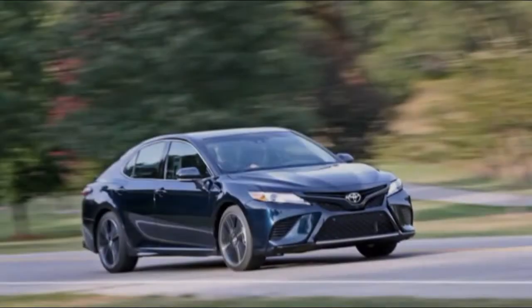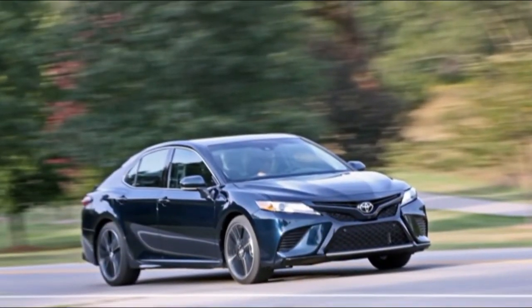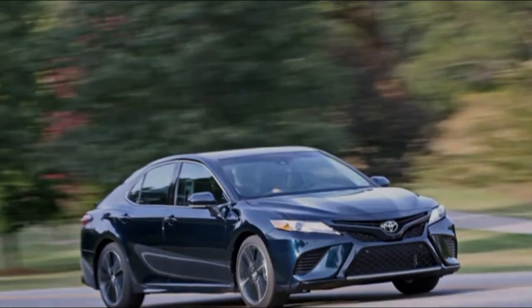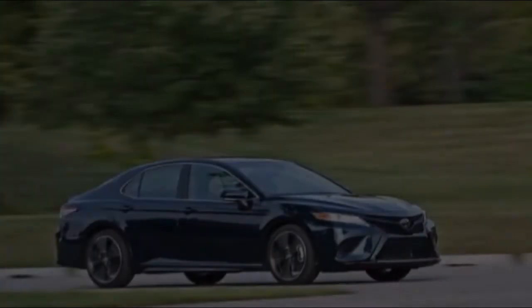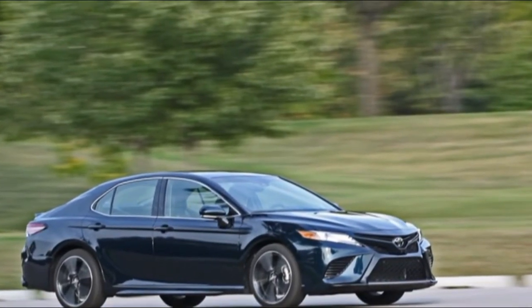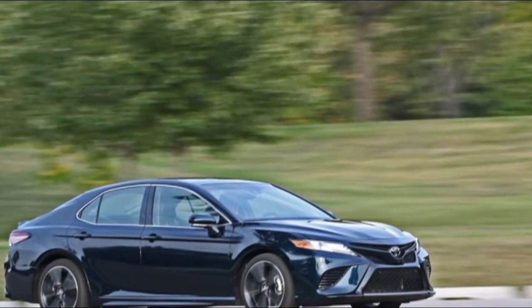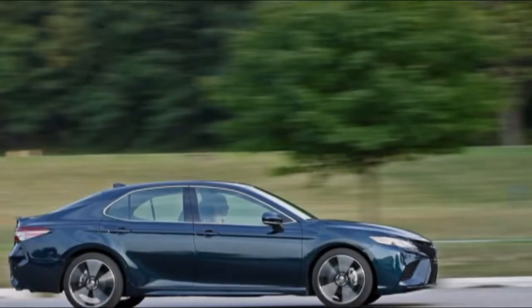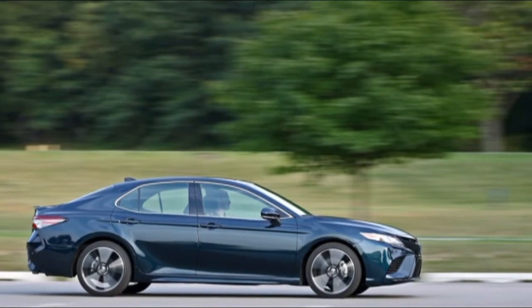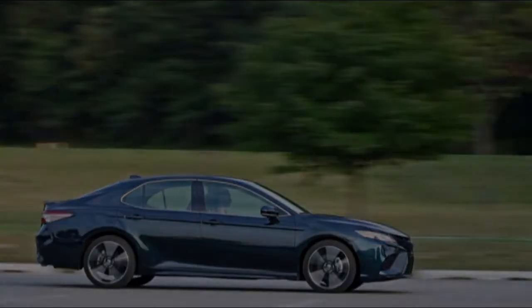The range-topping Camry XSE V6 is the best execution of that retooling, mixing the lineup's most intense motor with the sportiest trim level. Highs include direct power delivery; picking the V6 also nets the best-trimmed Camry interior. Lows include fuel consumption and acceleration that lag behind competitors' turbocharged models, and a higher price.